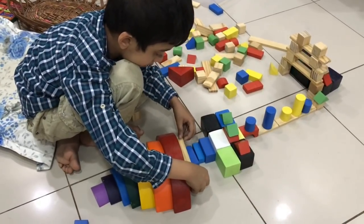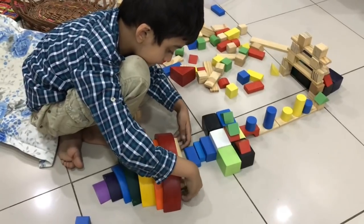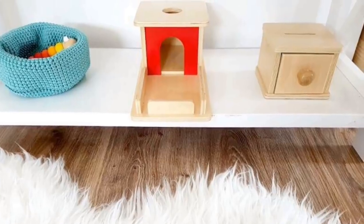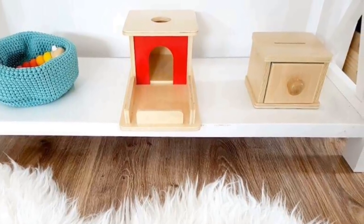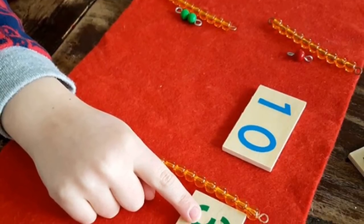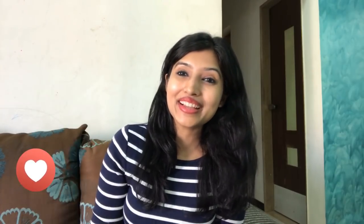I would love to see how you are storing and organizing your children's toys — feel free to share photos on my Facebook group. Also, don't forget to check out Yulia's detailed blog on toy storage and organization; her link will be in the description box below. I hope you found Part 2 useful. If you did, don't forget to hit that thumbs up button and subscribe to my channel. Thank you so much for watching — bye for now!